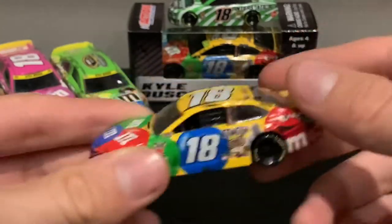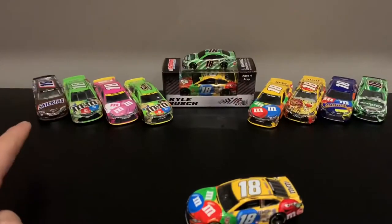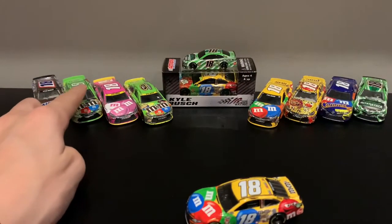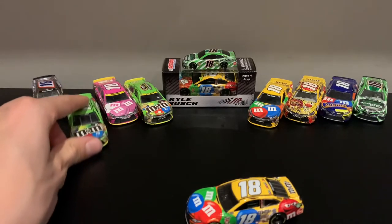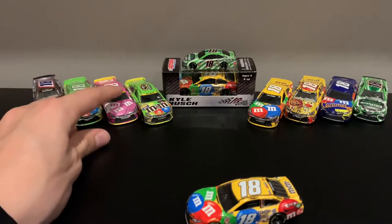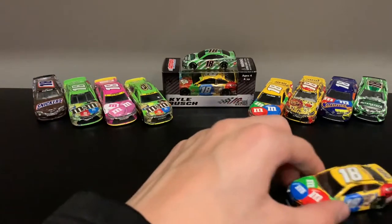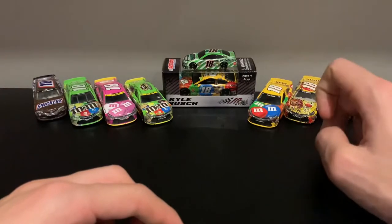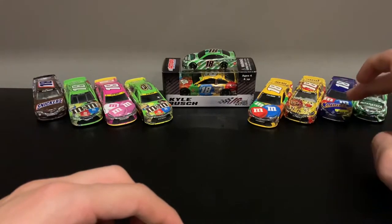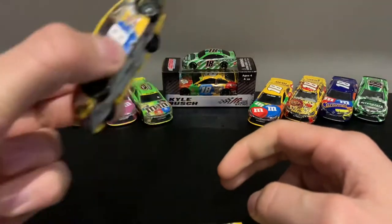I've never really collected many Kyle Busch cars. Let me show you: 2013 Snickers, 2015 Adams Crispy on the PTC mold, his 2015 Charlotte playoffs, 2015 Championship, 2019 Championship. Keep on going — 2016 regular, 2016 Kansas Red Nose win, 2017 Caramel, 2018 Interstate Battery, and then his regular 2018 car.